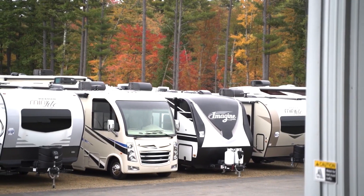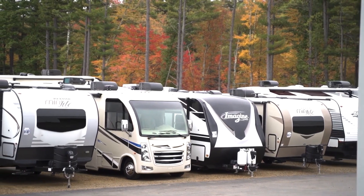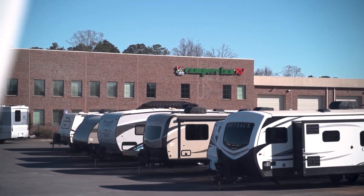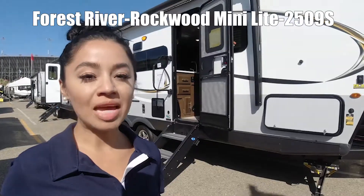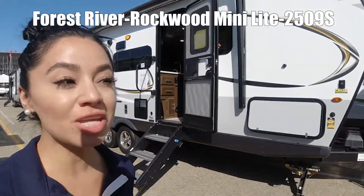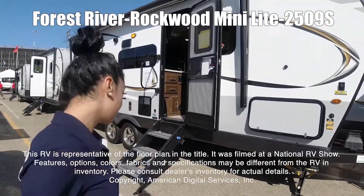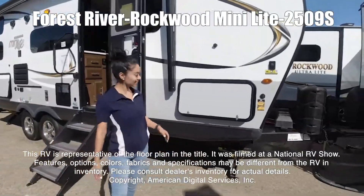Here's another great RV from America's number one family-operated RV dealer, Campers Inn RV, the RVers' trusted resource. My name is Cecilia and we're looking at the Rockwood Mini Light model 25095. This RV is representative of the floor plan made by this manufacturer.